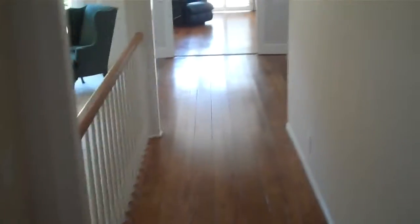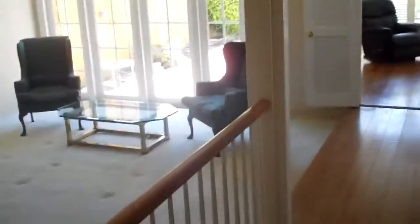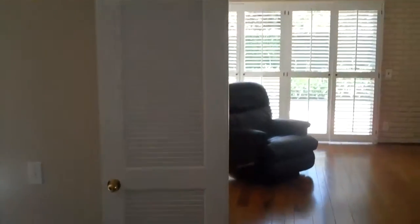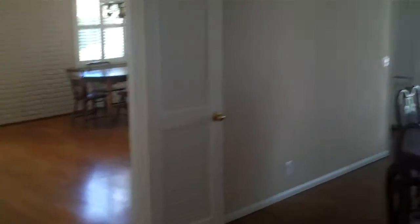Closet. Another closet. If you head down further, you have the formal living area. A fireplace. And then the dining room — that's raised where the living room is sunk.